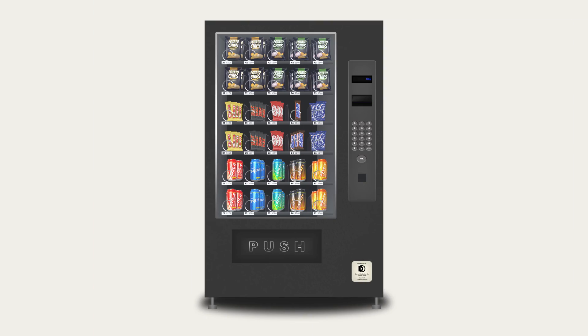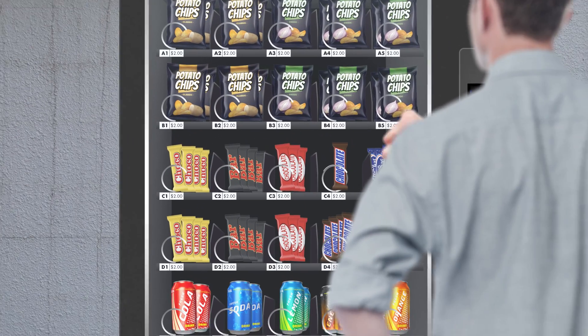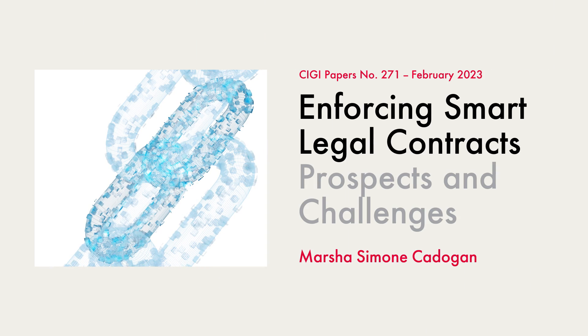Something I'm sure we've all experienced at least once in our lives. In this case, the vending machine is here in the real world — it's pretty easy to remedy the situation by banging on the glass or calling the company. What happens when there's a dispute between parties who enter into a smart legal contract? This is the question my paper seeks to address, which you can read by clicking the link in the description.